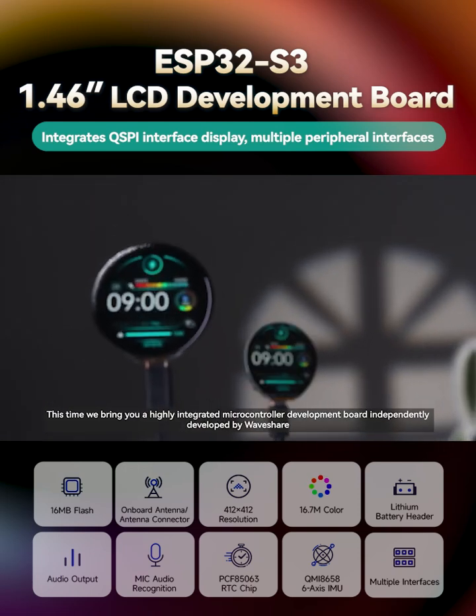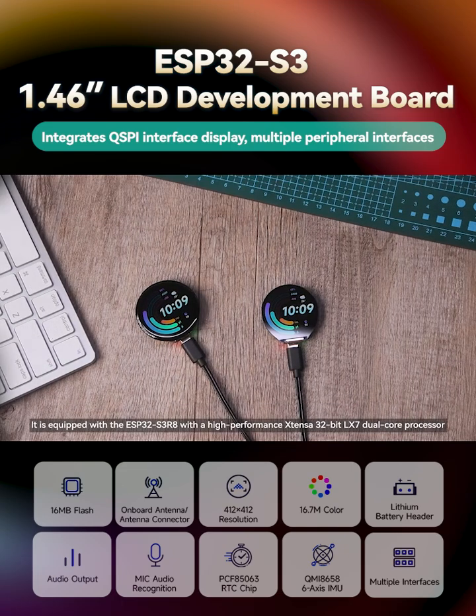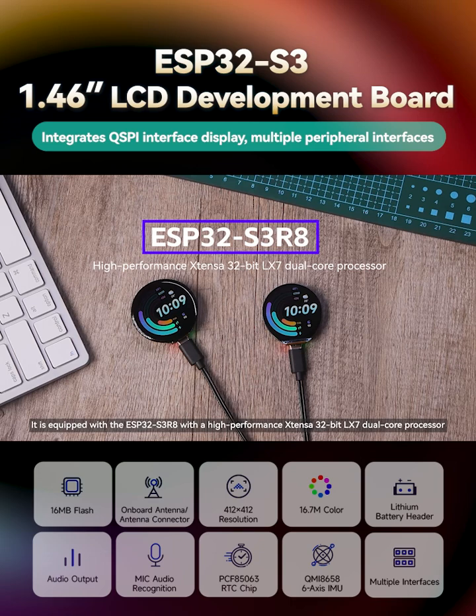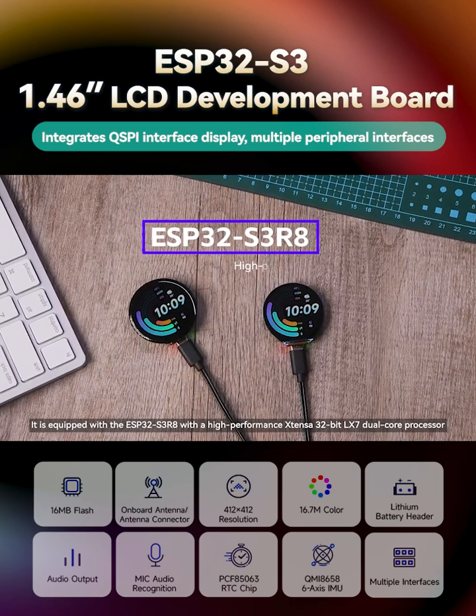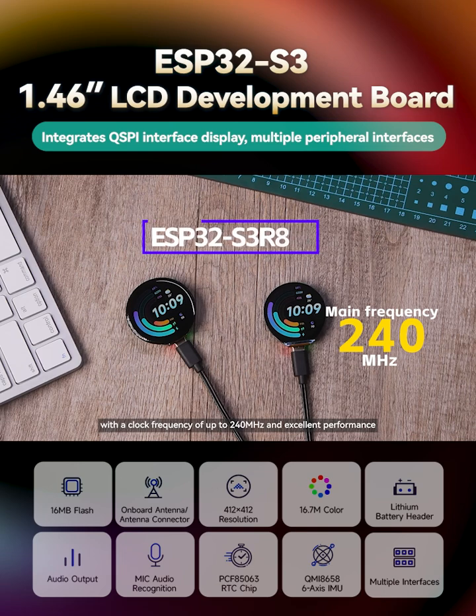This time we bring you a highly integrated microcontroller development board independently developed by Waveshare. It is equipped with the ESP32-S3R8 with a high-performance Xtensa 32-bit LX7 dual-core processor with a clock frequency of up to 240 MHz and excellent performance.